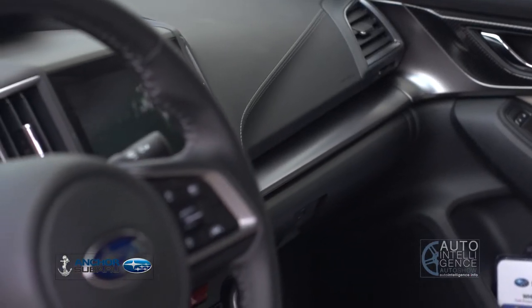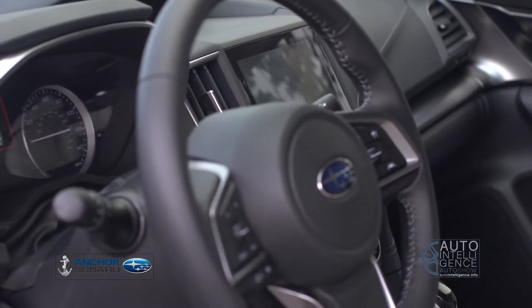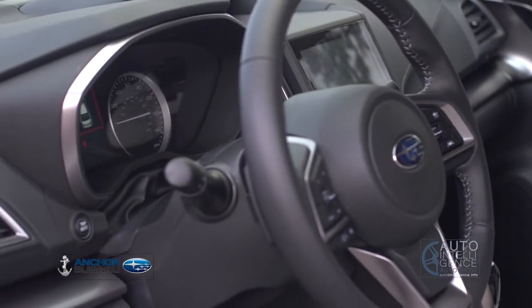Also new for this year, Subaru's new Concierge Services finally come to the Impreza, featuring things like remote start from your mobile app.